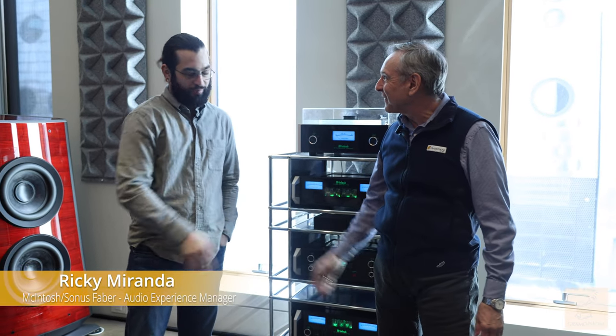Have you ever been in a place that is sort of your audio fantasy world, where things you never thought you would see and hear from an audio system, you can see and hear? Of course you haven't — not yet. I'm Joe from Gramophone, and Ricky with McIntosh. Glad to have you guys here, this is exciting.